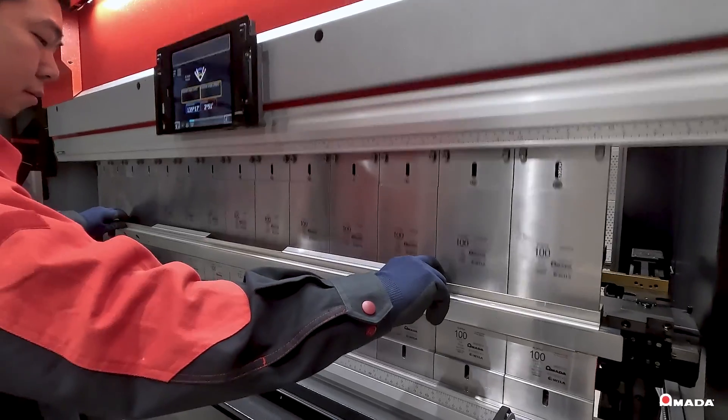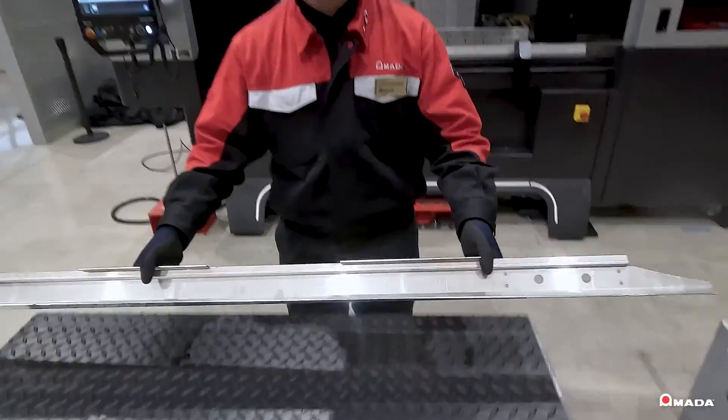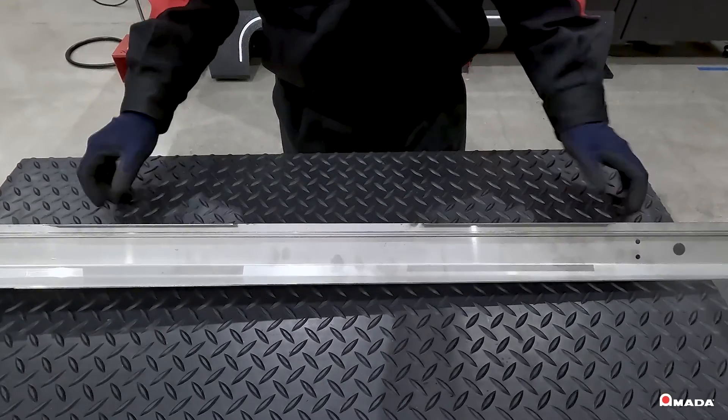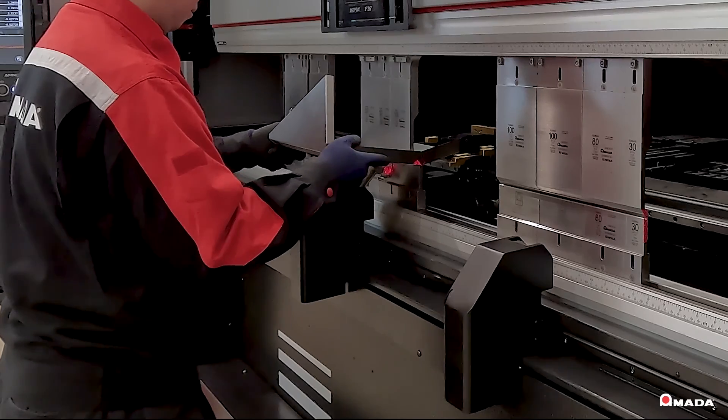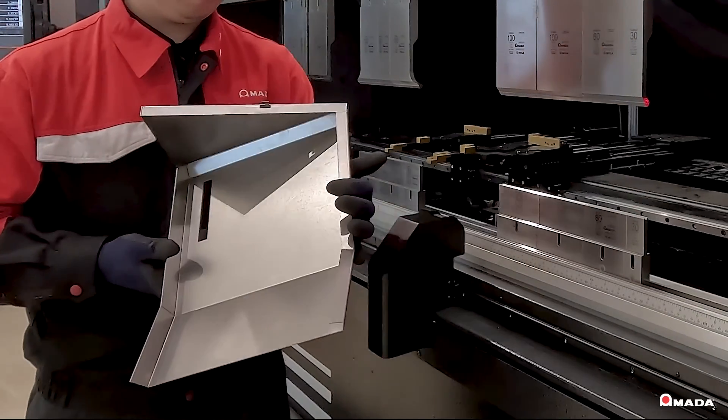With reduced CO2 emissions from the EGB ATC-E, shops will lower their environmental impact and improve their capability to efficiently bend small to large parts while taking full advantage of the automatic tool changer.